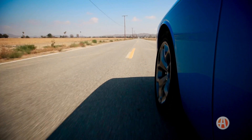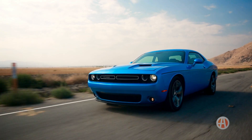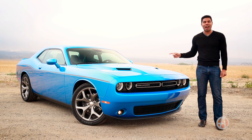When you think of American muscle cars, the Dodge Challenger may not be your first thought. But with an updated transmission and some cool new styling, the latest Challenger is ready to do just that — challenge. Here are five reasons to check out this legendary Dodge.